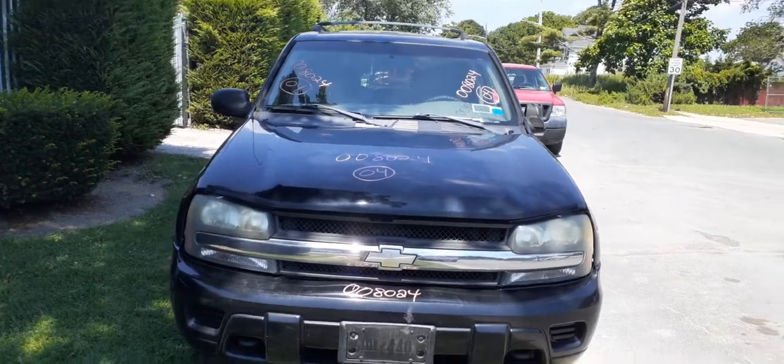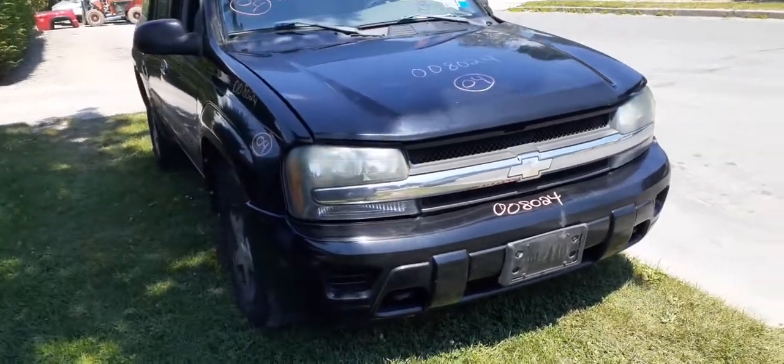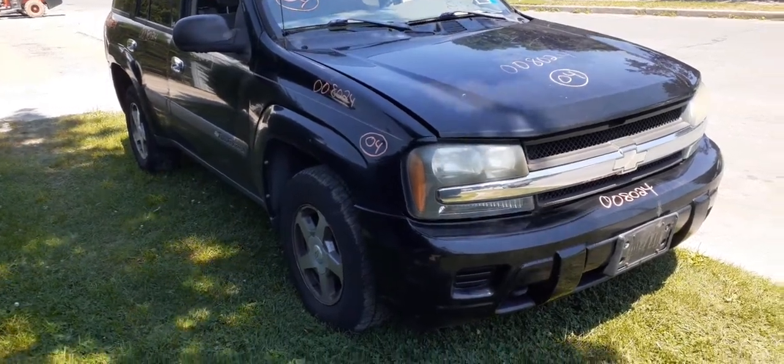It's got a 4.2 automatic 4x4. They said they had issues with the gas — turns out the gas filter was disconnected and one of the lines had a fuel leak. It does run and drive, and four-wheel drive works.